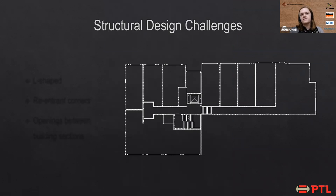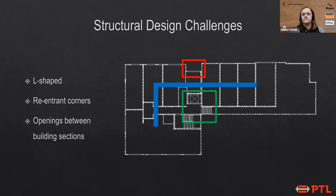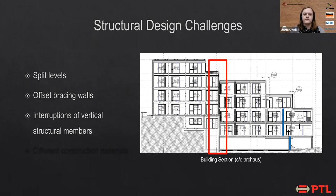There were a couple of specific structural design challenges for this project. By the time we as the structural engineers were brought on board, there had already been quite a lengthy resource consent procedure, so the main design, shape, and geometry of the building was already locked in. The building, as you can see in this plan, is L-shaped with re-entrant corners and openings between the two building sections for the lift shaft and stairwell. The section view shows a split level to account for the sloping site, offset bracing walls, interruptions of vertical structural members, and different construction materials.